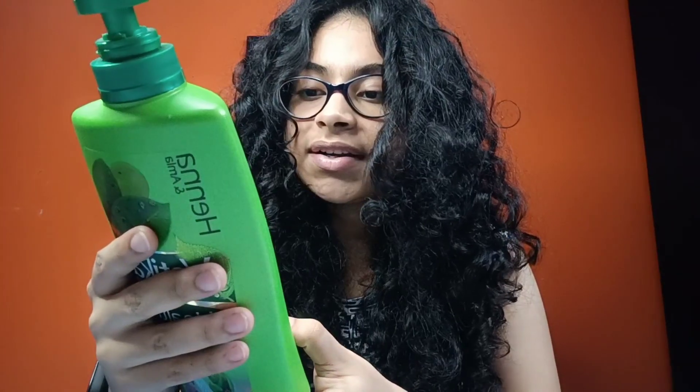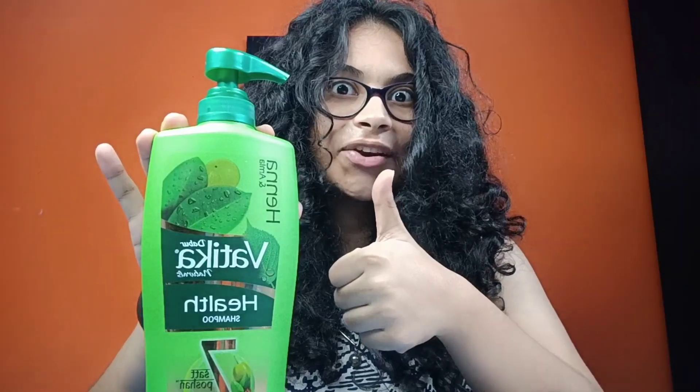Coming to the ingredient list, this shampoo contains aqua and extracts of shikakai, henna, almond, amla, hibiscus and reetha. So it's full of nutritious things for our hair and it's a great product. After using this shampoo, then comes the third step, that is conditioner.